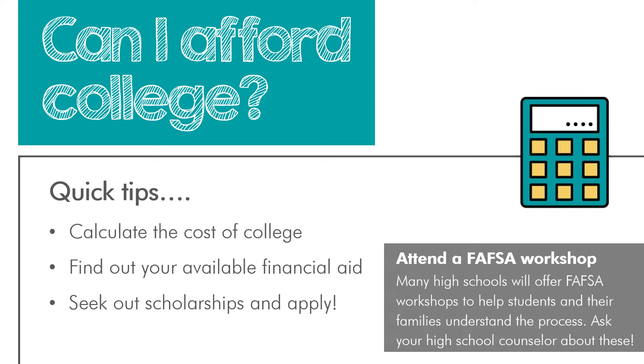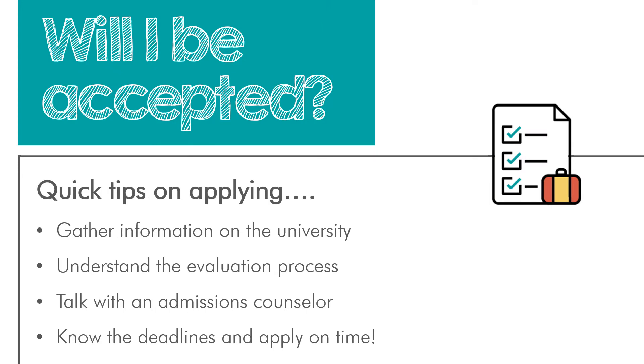As you're thinking about your dream school, you may wonder about your chances of being accepted. Let's talk through some steps to create a strong application. First, gather information on the university — why are you applying there specifically? Do they have a program you're excited to join, strong study abroad programs, a commitment to community service, or resources for first-generation students? You'll want to tailor your personal statement to the university you're applying to and point out reasons you're a good fit.